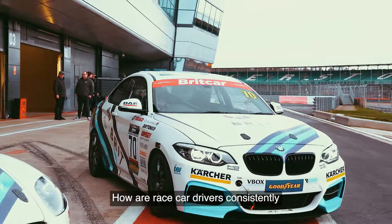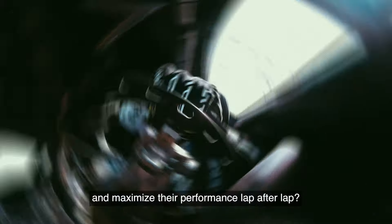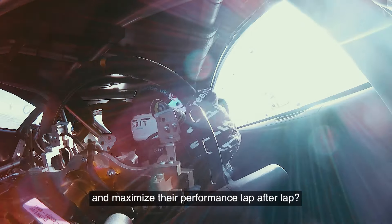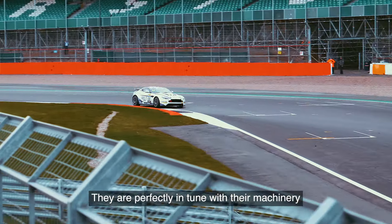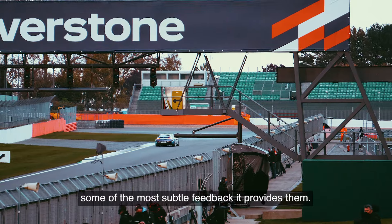How are race car drivers consistently able to push their vehicle right on the edge of its absolute limits and maximize their performance lap after lap? They are perfectly in tune with their machinery and have come to understand and interpret some of the most subtle feedback it provides them.